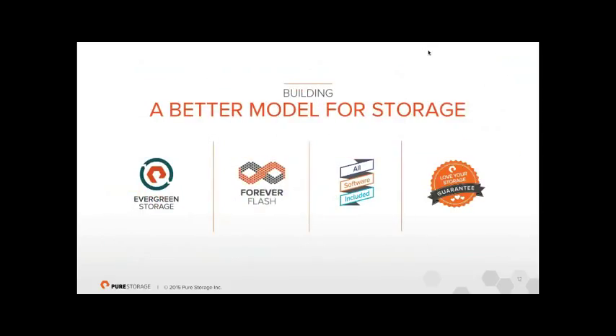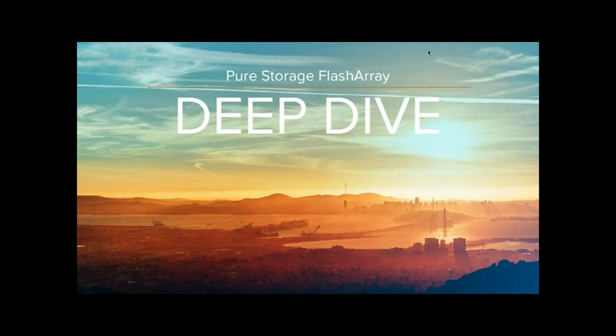This is the better model: if you buy an array from Pure, you'll never have to buy another one to replace it — it never gets old and we'll never pressure you with costs to force a new purchase. The support model is flat and fair, everything is supported forever, hardware upgrades are free, and software is included at no cost. We also have a love-your-storage guarantee: if the array doesn't do what we said within 30–60 days, we take it back, no questions asked, full refund.